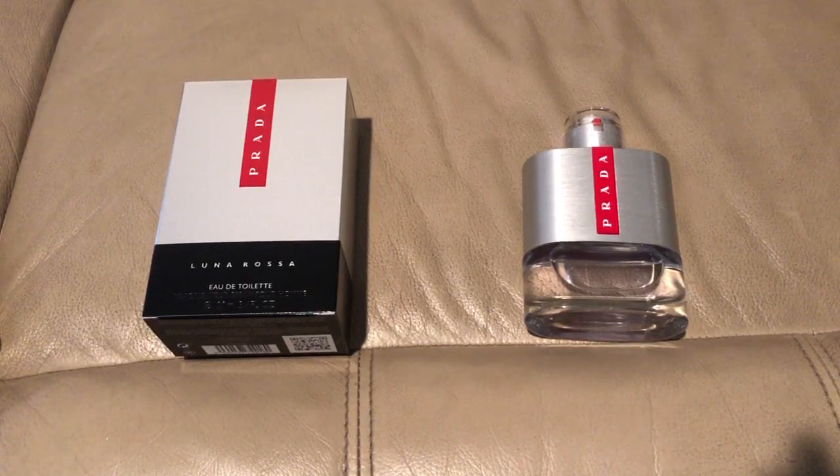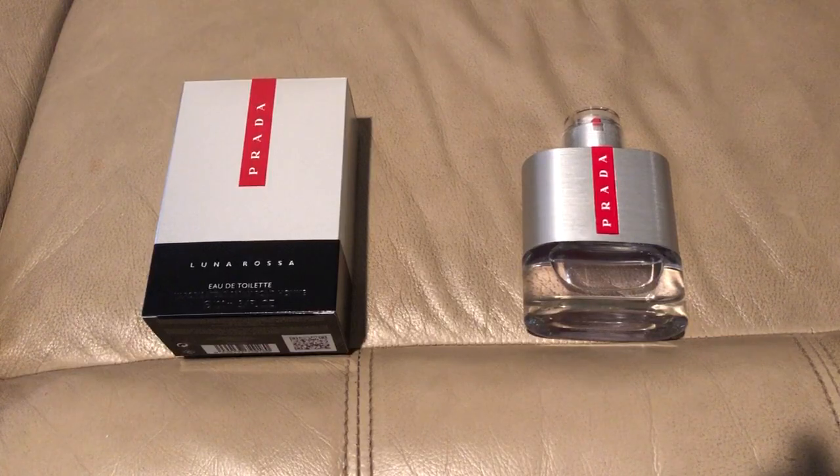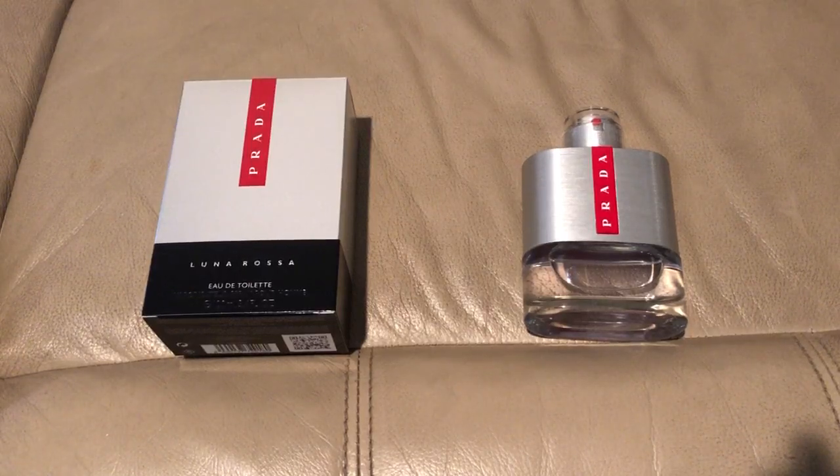Now, why would you get this? Well, if you're looking for something super fresh like Acqua Di Gio — something fresh and clean — but you want Prada's soapy vibe to it, the Prada clean, fresh, round smoothness, pick this one up. Fantastic for spring and summer. You could get away with it in the fall. But overall, the life cycle of this fragrance — the lavender's always there, the mint kind of fades. But overall, this scent's pretty linear. It's not going to evolve over time.